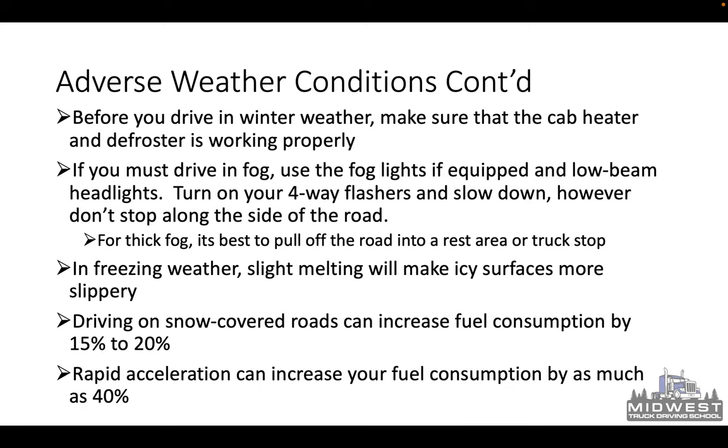Before you drive in winter weather, make sure the cab heater and defroster are working properly — if your defroster goes out, you literally won't be able to see. If you must drive in fog, use the fog lights if equipped and your low-beam headlights. Turn on your four-way flashers and slow down; however, don't stop along the side of the road. Some trucks are equipped with fog lights and some are not — if not, use your low-beam headlights for the best visibility. For thick fog, it's sometimes best to pull off the road into a rest area or truck stop, because in really thick fog you can't see and neither can the people behind you.